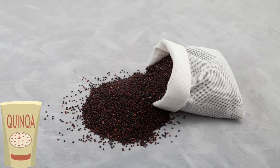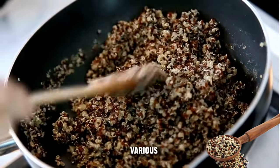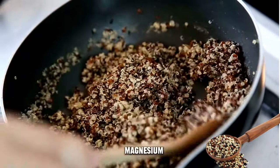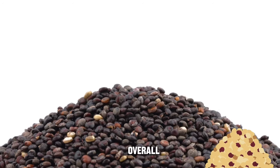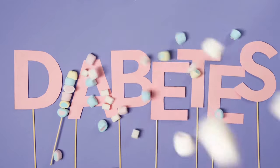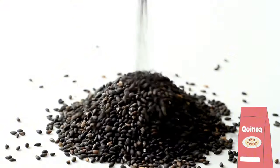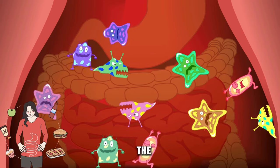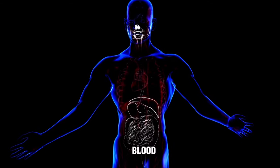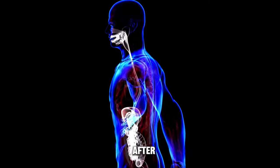Black quinoa, similarly to other quinoa types, is a good source of plant-based protein and contains various essential nutrients like magnesium, iron, and B vitamins. These nutrients contribute to overall health and can be beneficial for individuals managing diabetes. Quinoa, including the black variety, is rich in dietary fiber. Fiber plays a crucial role in slowing down the digestion process, aiding in better blood sugar control by preventing rapid spikes in glucose levels after meals.